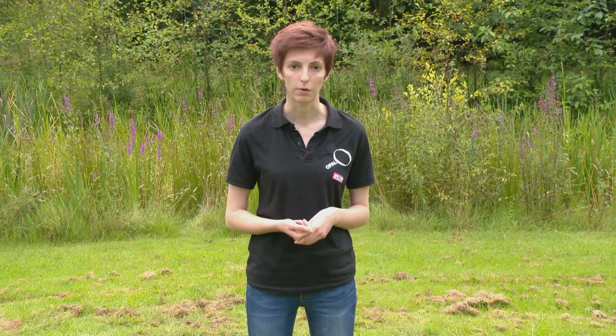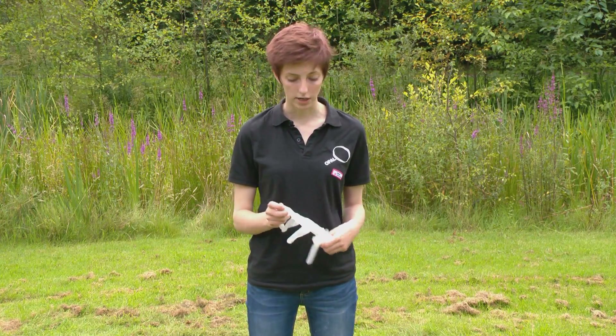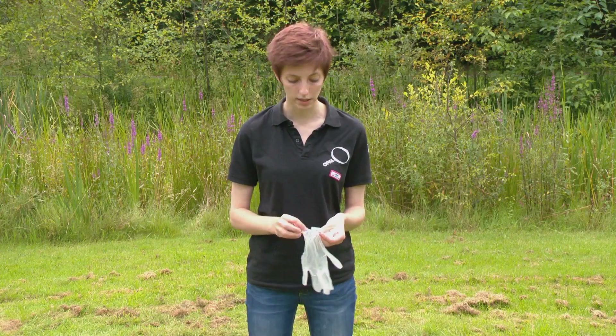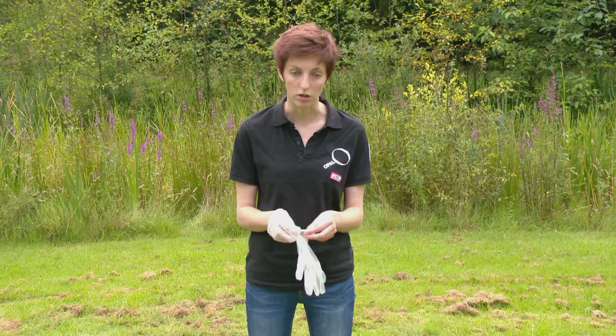Just before we get started, a quick health and safety note. When doing the earthworm survey, please make sure you've got permission from the landowner before you dig anywhere. Also, because we're going to be working with soil, if you have any cuts or open wounds on your hands, please cover them up. Wear gloves and make sure you wash your hands when you're finished.